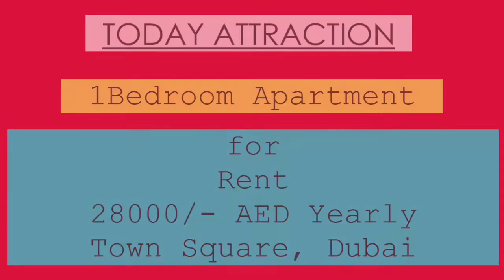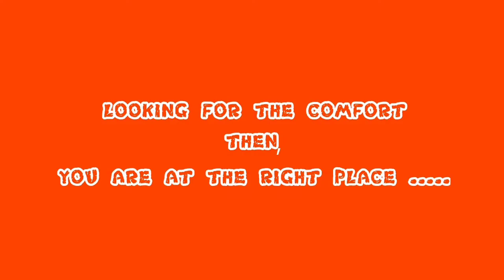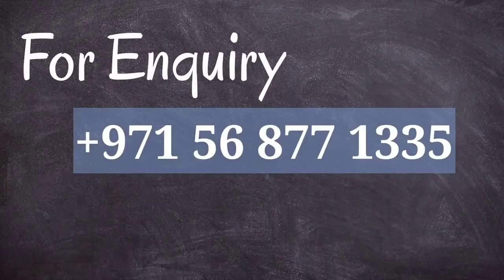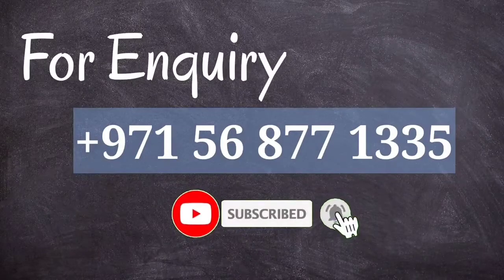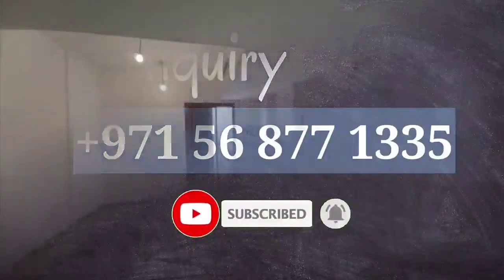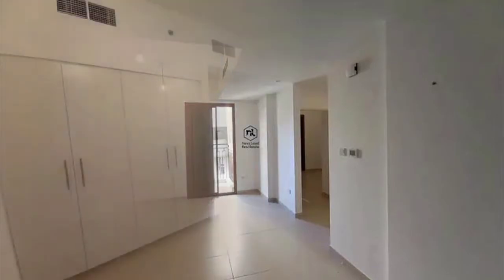Hi everyone, today I am here with a very new video, so welcome to the Dubai property. If you are looking for comfort, you are at the right place. This is our inquiry number — for any kind of information please contact us, don't forget to subscribe to our YouTube channel. Today in this video we are going to show you a beautiful attraction in Dubai property.